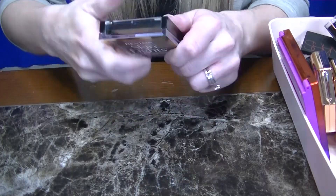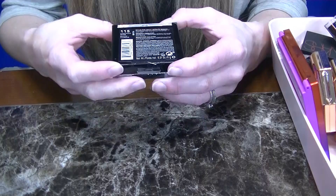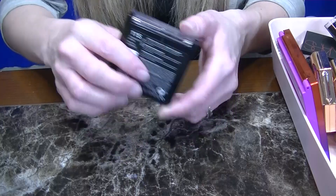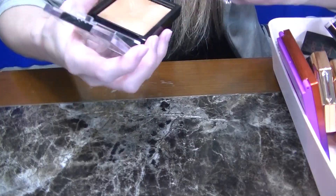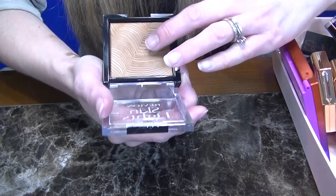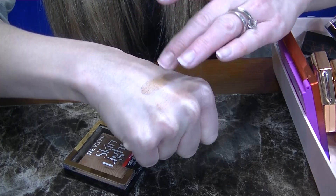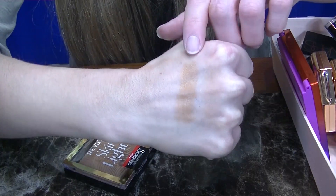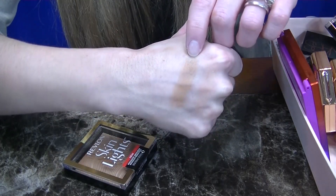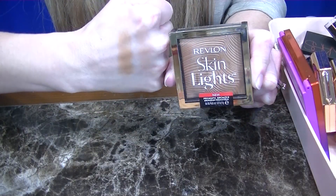Next up is the Revlon Skin Lights. I had two shades — I just reviewed these in my most recent drugstore video — and I have 115, which is Sunkissed Beam. I really like the formula of these. It's interesting because they feel a little bit dry when you swatch them, however on the skin they look very nice. This one does run a little bit too orange for my liking, but it blends into the skin very well and I actually like using this as a bronzer topper. So I am going to be keeping this one.